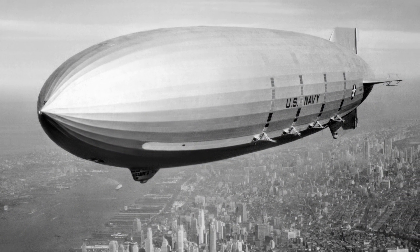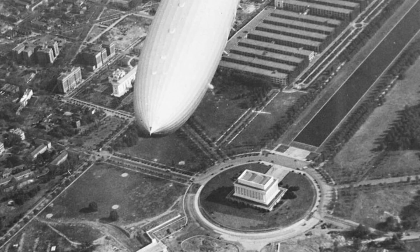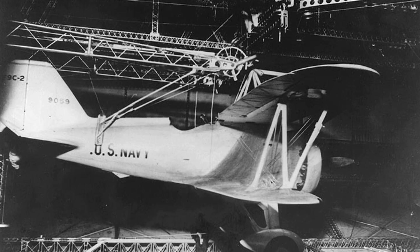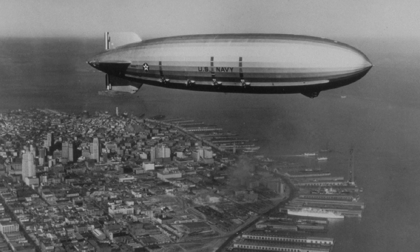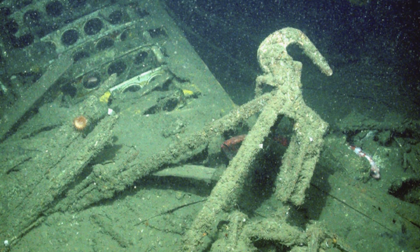One of the other sites of interest is an archaeological site — the site of the airship USS Macon. This is a rigid airship that was built by the US Navy and also used as an aircraft carrier; they would dangle planes from it to launch into flight. Unfortunately the airship sank in the 1930s, so we're going to go take a look at it and make some maps so that archaeologists can better understand the site.